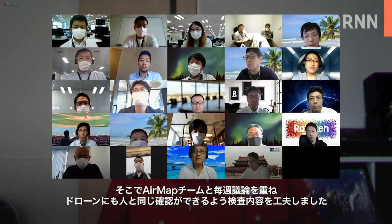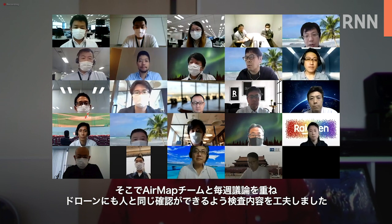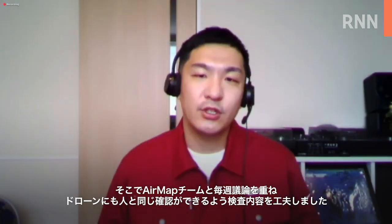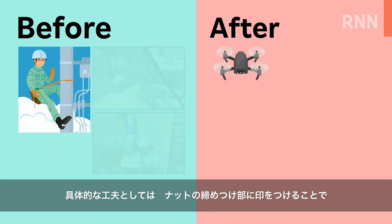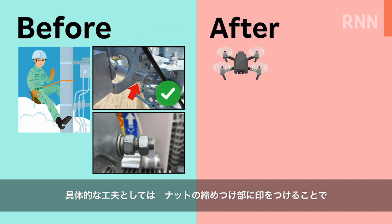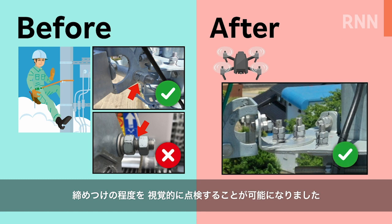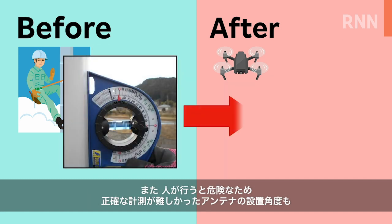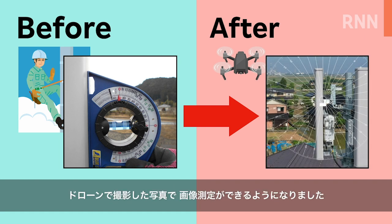To solve this issue, we met weekly with the team at Rakuten AirMap and made adjustments to the audit method to ensure drone audit matches that of humans. Some specific changes included making it mandatory to mark the area where the bolt is tightened so that it could be visually inspected. Drones are also utilized to capture images of and calculate the precise angle of installation for antennas, a job that is challenging and dangerous for human inspectors.